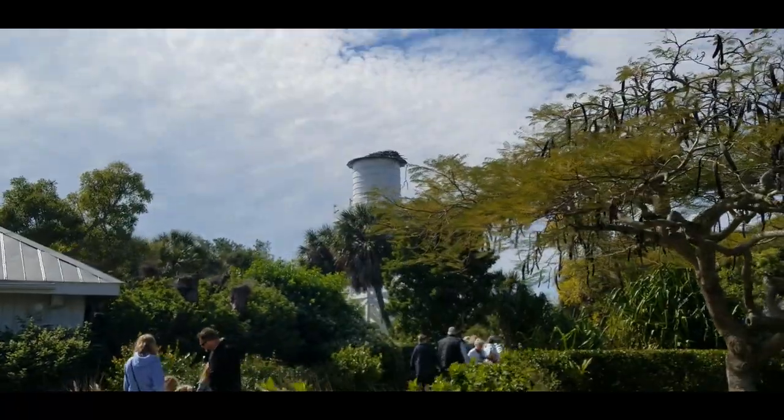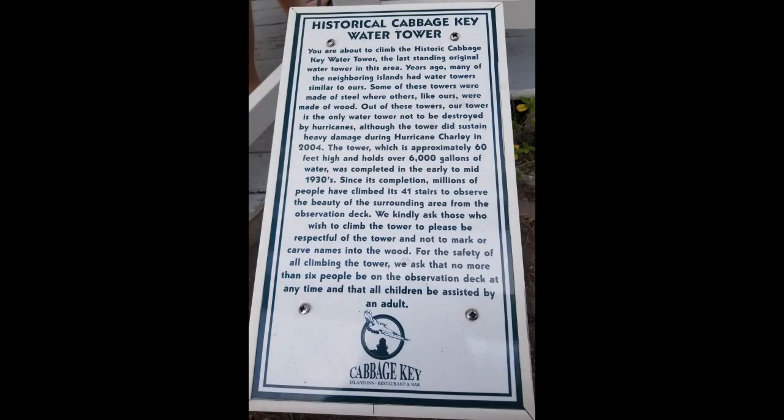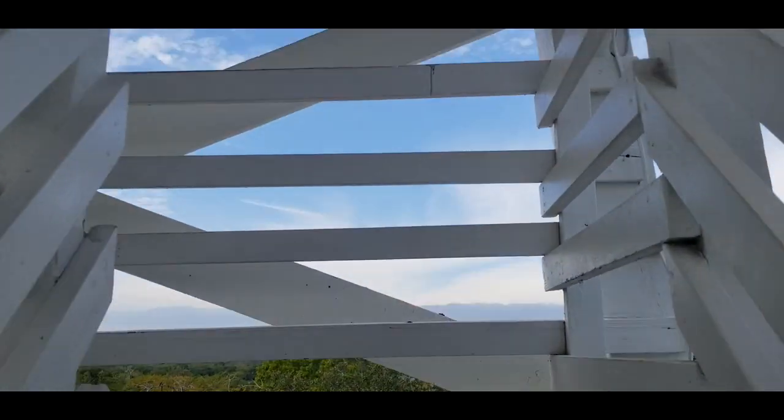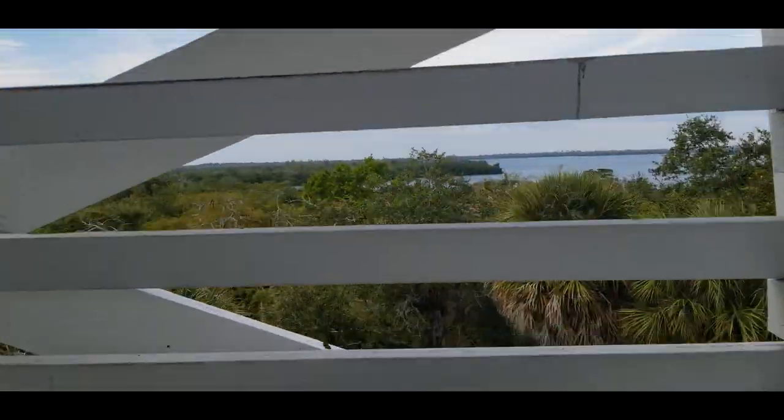Look, there's the old water tower. We might go climb up that in just a minute. As we get to the top, right underneath the water tower, we come up to the main platform.